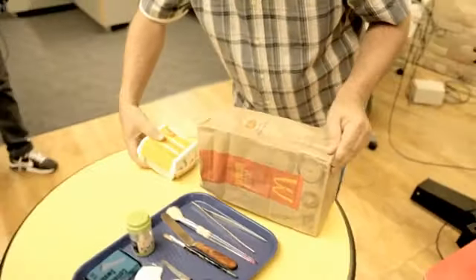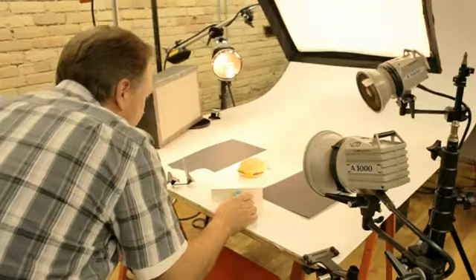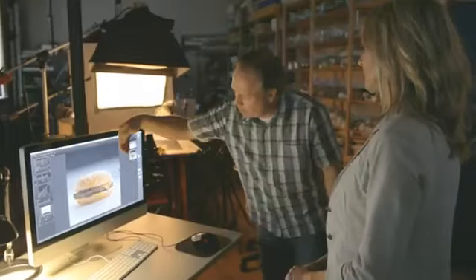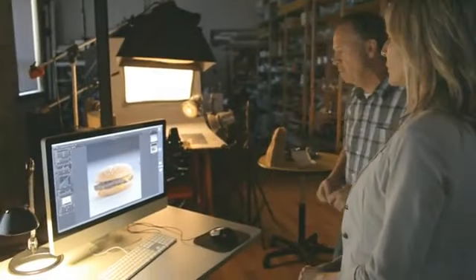I've just bought this Quarter Pounder with cheese — it's as hot off the presses as it can be. So maybe we just put that in and get a photo of it so we can use that for comparison. We'll keep the camera, the lights and everything the same. It'll be a direct comparison of the right side of both burgers. That makes total sense.